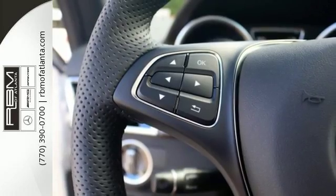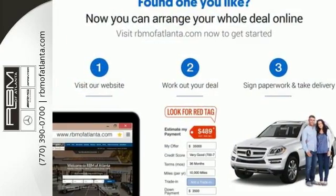Luxury, performance and safety. Test drive this GLE today.